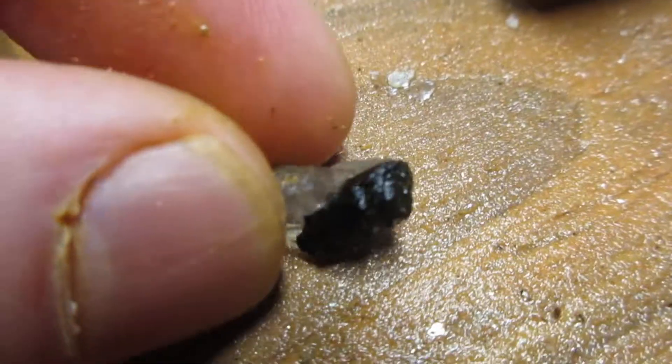I got two pieces of brewtail — two pieces — and I will treasure them. Here's a piece of tourmaline with the quartz on it.